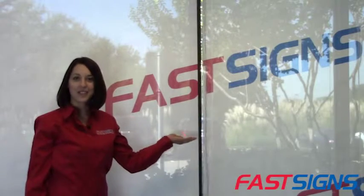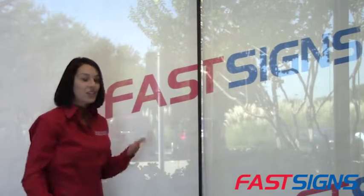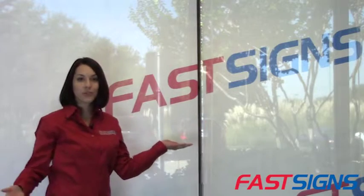I'm here to show you custom window shades from FastSigns. Roller window shades can be customized with graphics such as your company or business logo, photos, or artwork.